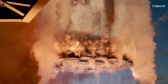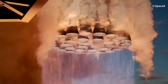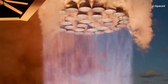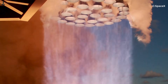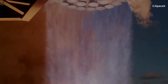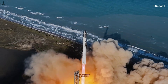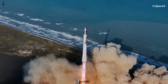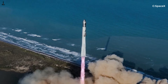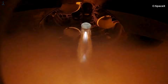At full load, Super Heavy carries more than 7.3 million pounds of propellant, split between liquid oxygen and liquid methane. The real challenge begins when that propellant starts moving. At liftoff, tens of thousands of pounds of cryogenic fluid per second are pulled through the vehicle, routed through manifolds, valves, and feed lines, and delivered to 33 Raptor engines that all demand exact mixture ratios at the same time.